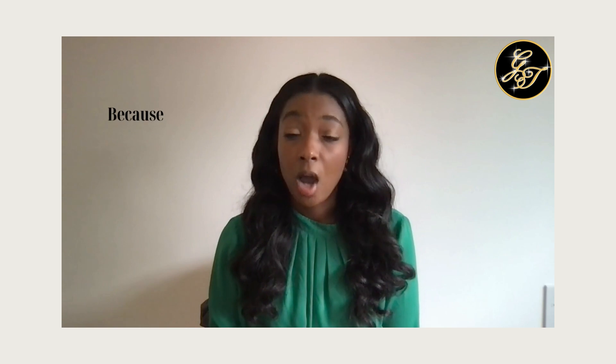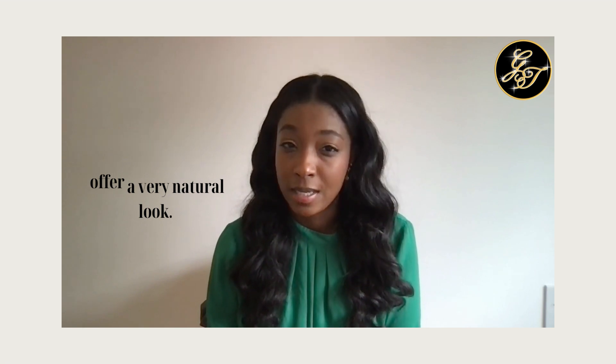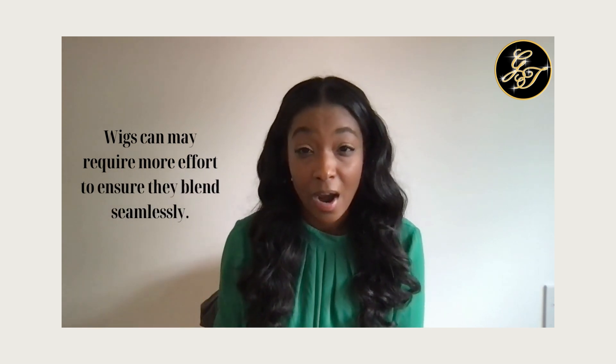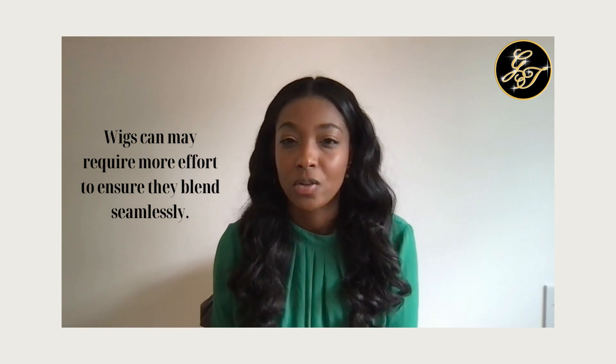Something really important to consider when deciding between a topper and a wig is the natural look. Because a topper blends in with your own hair, it can look very natural and that can be achieved quite easily. Wigs can also look natural — some have really great seams that blend well — however, they might require a bit more effort to achieve a natural hairline and overall look.